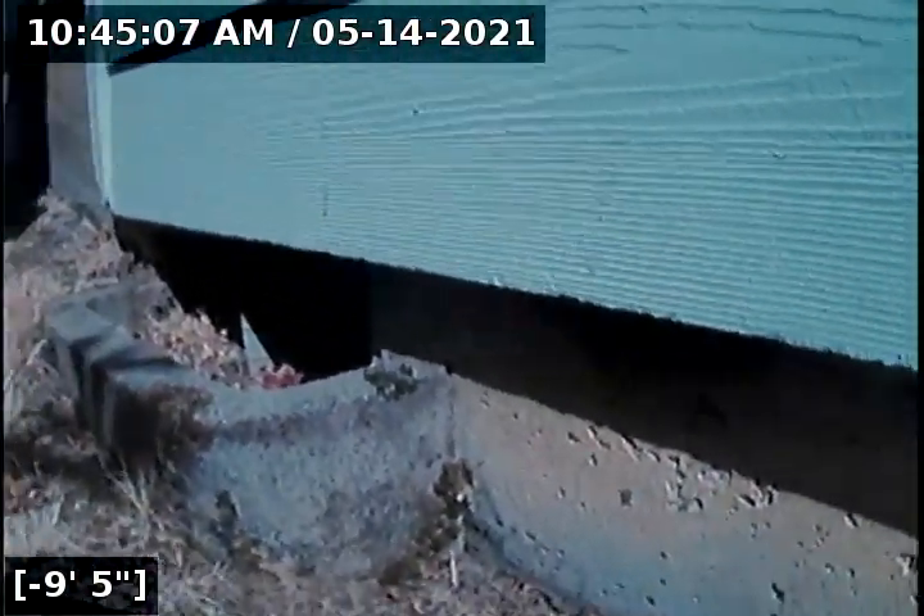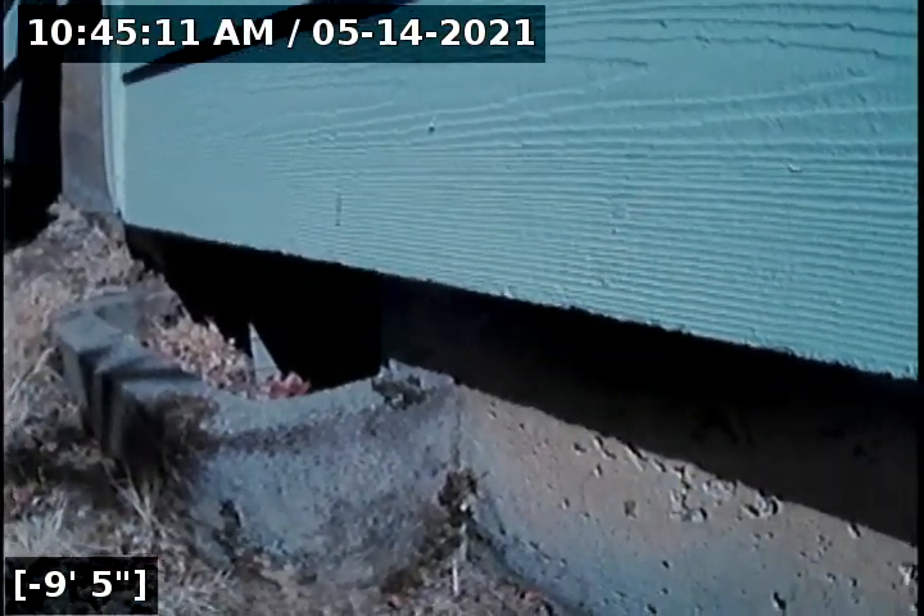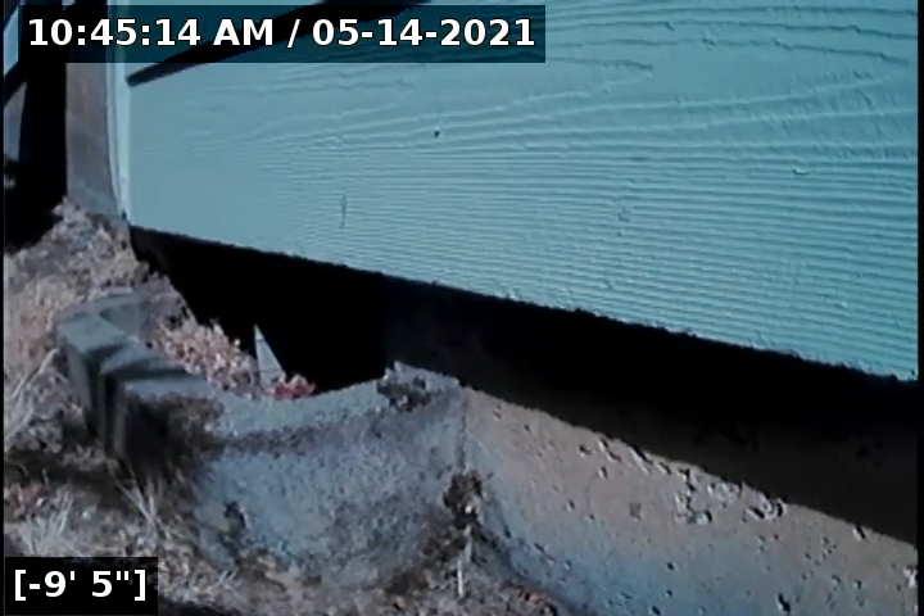Okay, so this concludes the sewer line camera inspection for this property. As you saw with me going to and from the city main, there are no issues for concern. There are no cracks, holes, root intrusions, no offset joints, no bellies in the line retaining water. I will have a written report and this video upload for you and your realtor to view. Thank you for choosing Lantern Inspections.